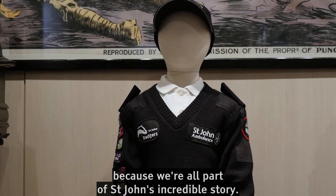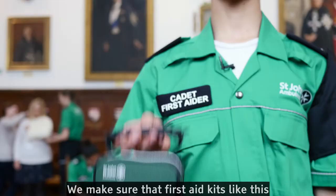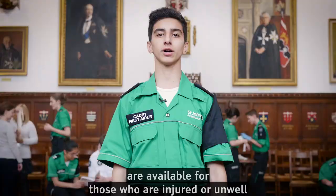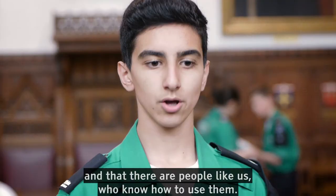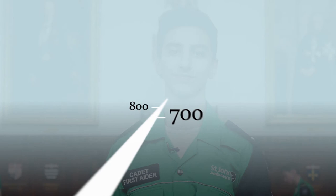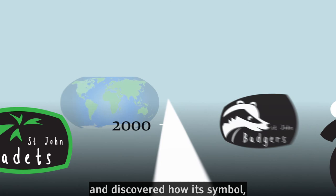Today, the Order of St John provides first aid and healthcare in over 40 countries around the world. We make sure that first aid kits like this are available for those who are injured or unwell, and that there are people who know how to use them. Our travel through time is now finished. We followed the story of St John for almost a thousand years, and discovered how its symbol — a white eight-pointed cross on a black background — is still an international symbol of first aid. Thanks for listening, and now the journey continues with you!